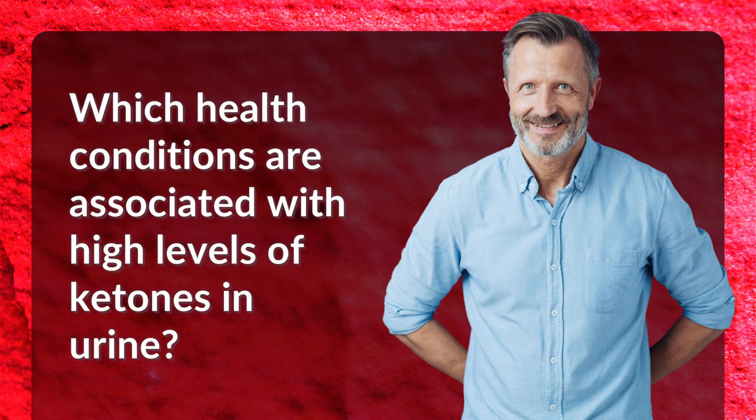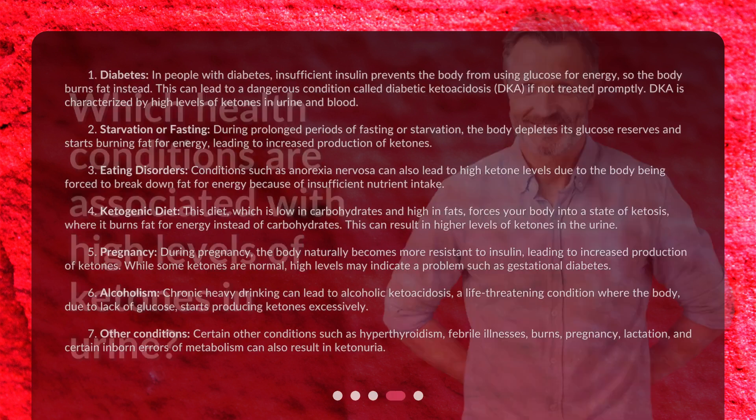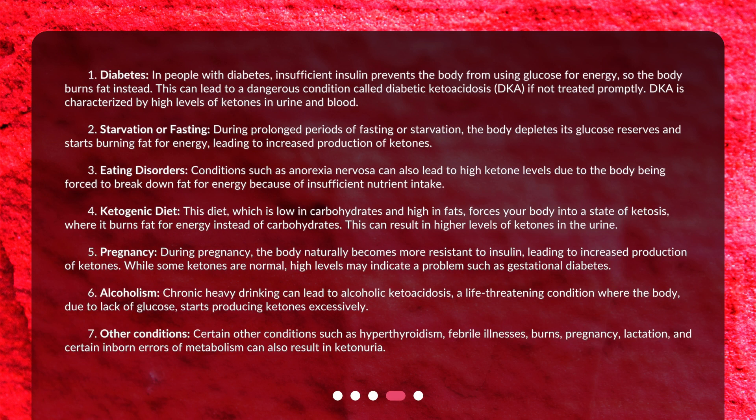Which health conditions are associated with high levels of ketones in urine? 1. Diabetes: In people with diabetes, insufficient insulin prevents the body from using glucose for energy, so the body burns fat instead. This can lead to a dangerous condition called diabetic ketoacidosis, or DKA, if not treated promptly. DKA is characterized by high levels of ketones in urine and blood.